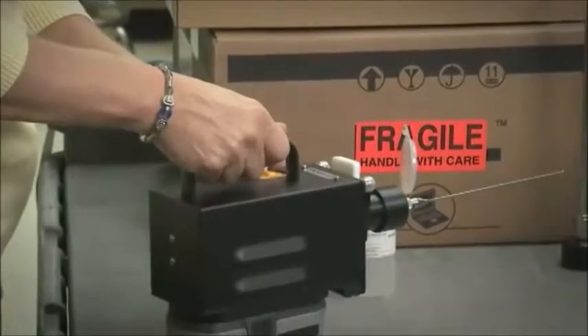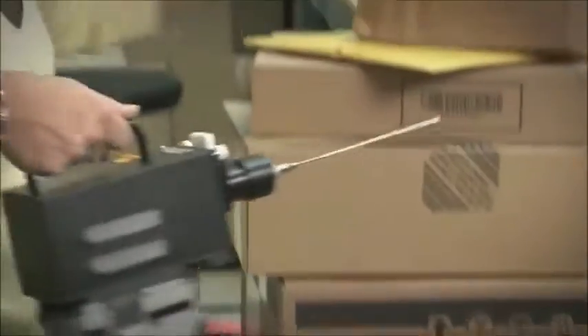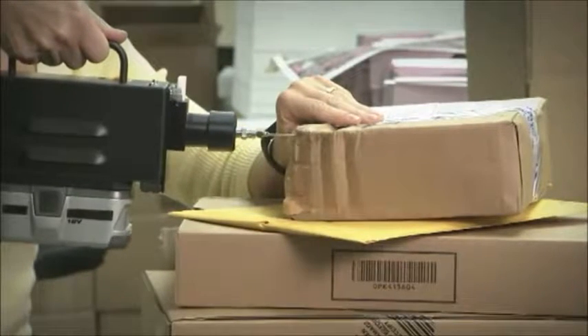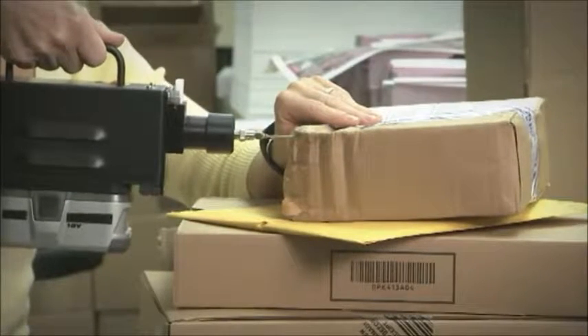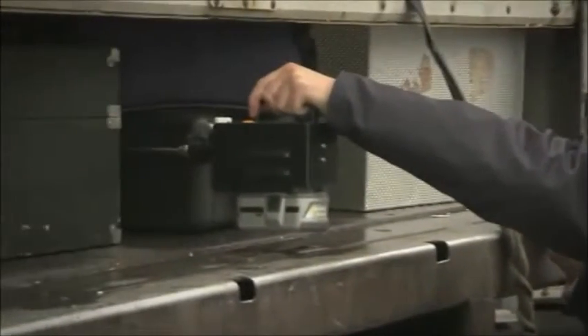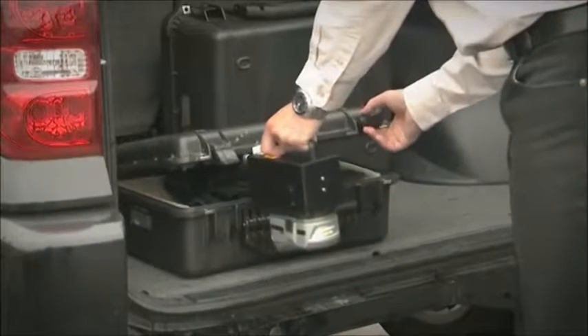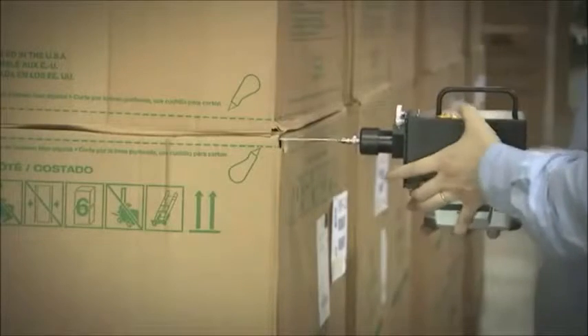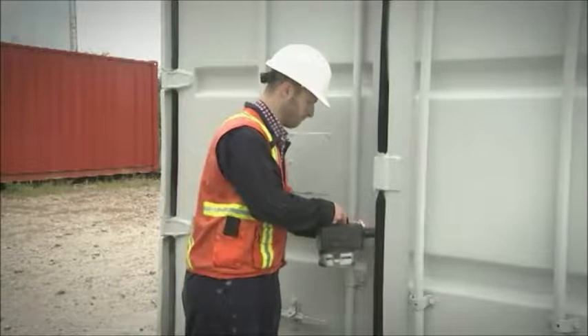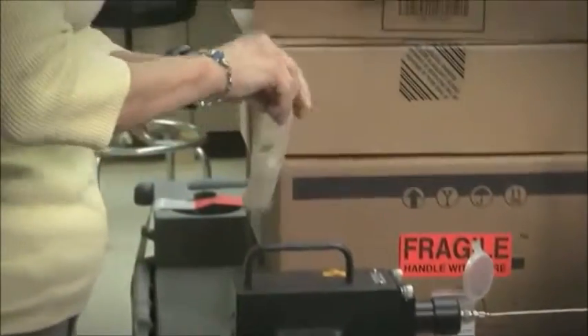Once the appropriate sample head has been attached to the handheld sampler, it is then inserted into the object being screened. The handheld sampling system has a suction capacity of 100 to 500 liters per minute, which accelerates air movement and particle migration through the TechnoScan sample card. The sample card is then removed from the sampling system and analyzed for target substances.